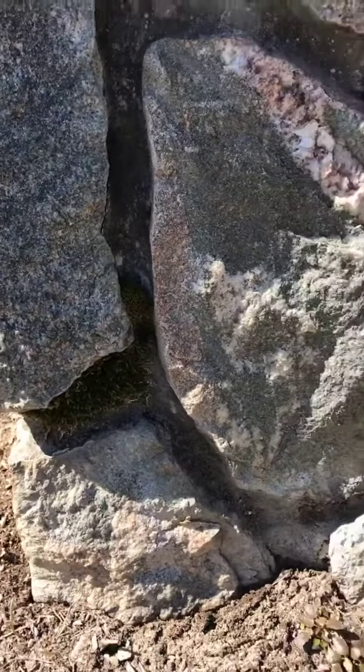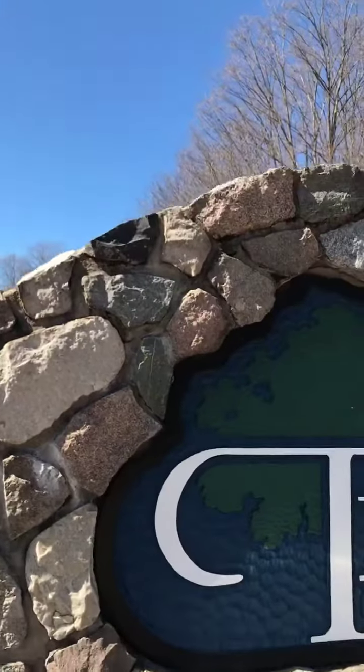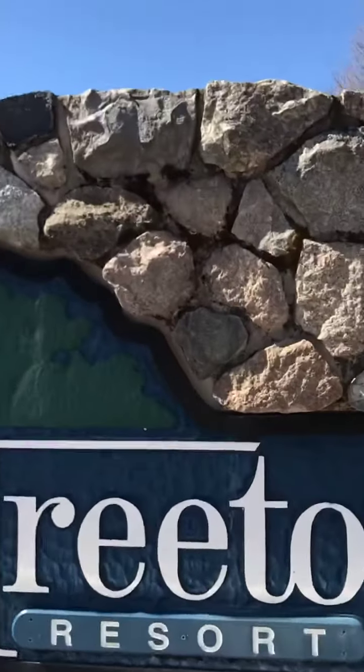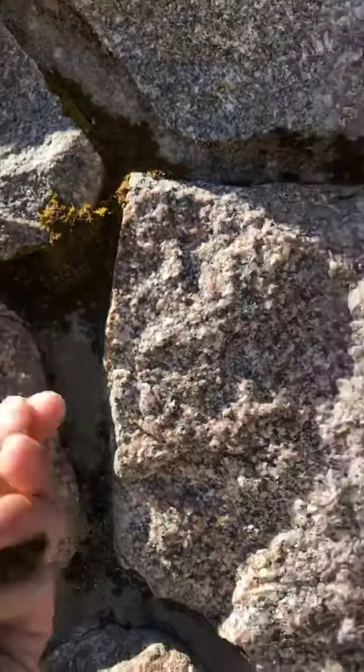Our solution will take care of the moss as well. After we're done with this, it's going to look absolutely brand new — I'm really excited about that. Right up here you can also see we've got quite a bit of moss growing, so we can get rid of all of this for them.